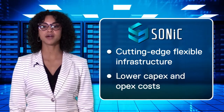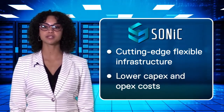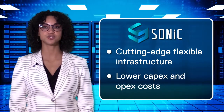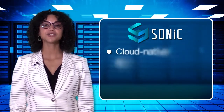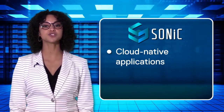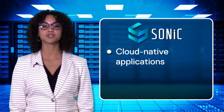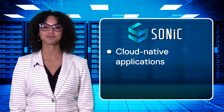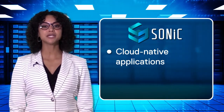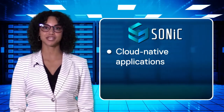Dell Technologies Sonic provides customers with scalable solutions to deploy data center fabrics for a wide variety of end-user applications. Cloud-native applications and other types of workloads are supported by running industry-hardened border gateway protocol in the data center to build an end-to-end routing architecture. Let us examine how BGP in data center fabrics helps with running cloud-native applications.